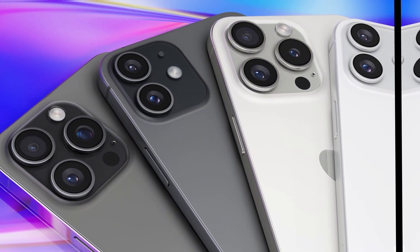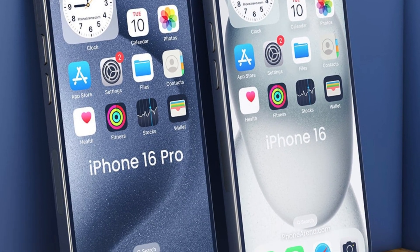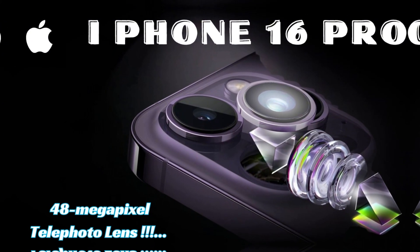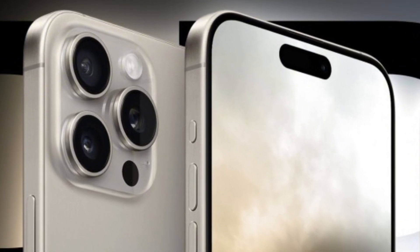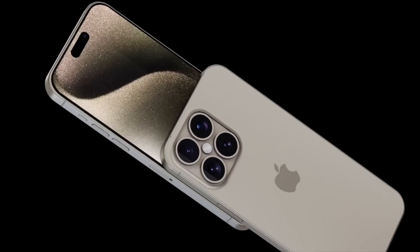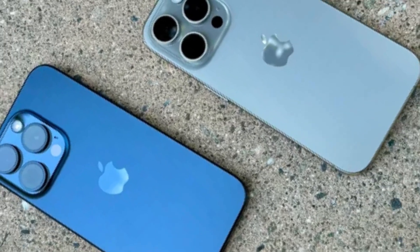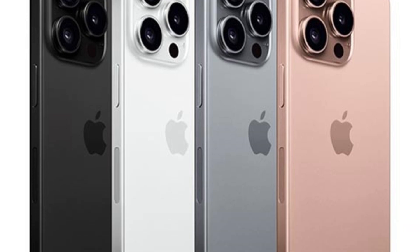The complexity of implementing BRS complicates screen manufacturing, posing challenges in achieving consistent quality and reliability across mass production. Suppliers must overcome technical hurdles to ensure seamless integration of thinner bezels without compromising structural integrity or display performance. Apple's meticulous standards for product excellence necessitate thorough testing and refinement. While uncertainties surround the feasibility of BRS for the iPhone 16, its successful implementation would mark a significant achievement in display innovation, though delays in panel availability could impact initial market reception.